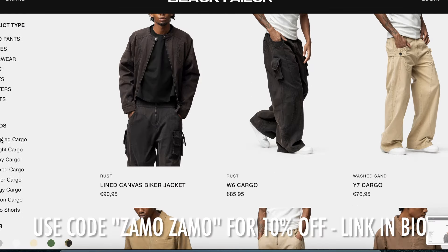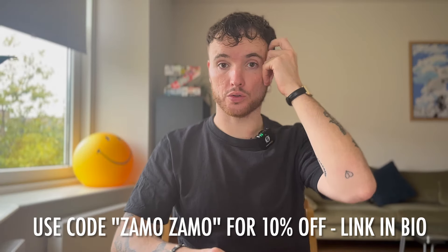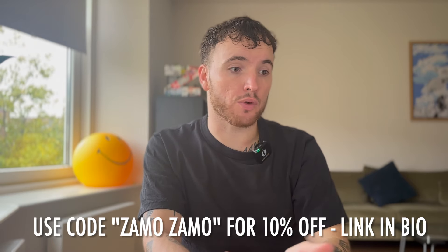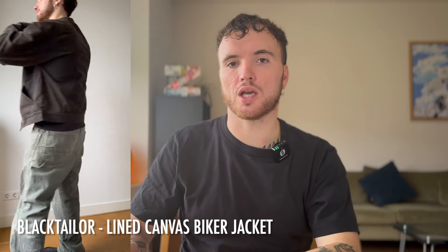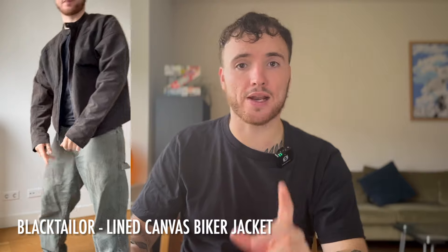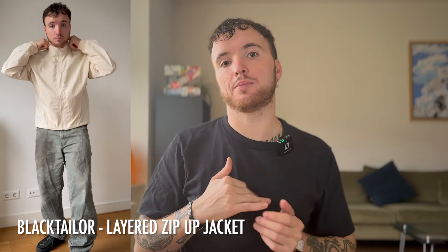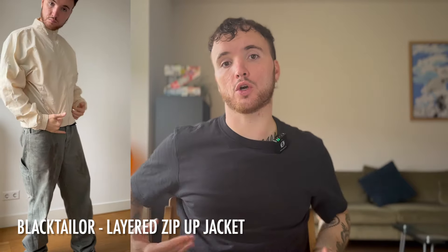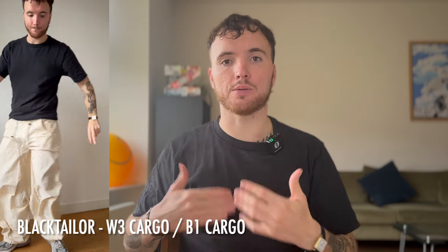This video is sponsored by Black Tailor — they were kind enough to send over some garments from their new collection for me to review. Use the discount code below for 10% off. It's always good quality, simple pieces great for autumn. I really like how they use cotton and nylon. The first item is the light canvas biker jacket in brown — from their washed canvas collection, great for layering with tonal colors. I also love the layered zip-up jacket in a creamish color, very playful and can be worn as a set. I also ordered the B3 W3 cargos — wider fit — and the B1, which are baggier, both in cream.